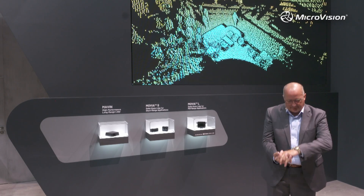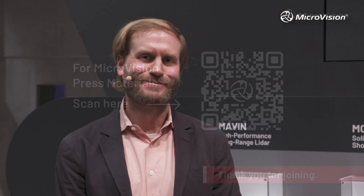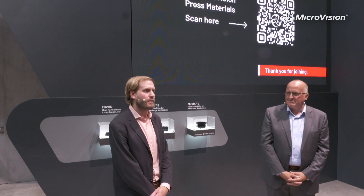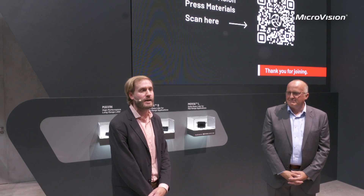Glenn, thanks for your time. If you want more information on Microvision, a QR code will appear on the screen shortly and is shareable through their website as well. Thank you for attending Microvision's first ever EAA press conference.